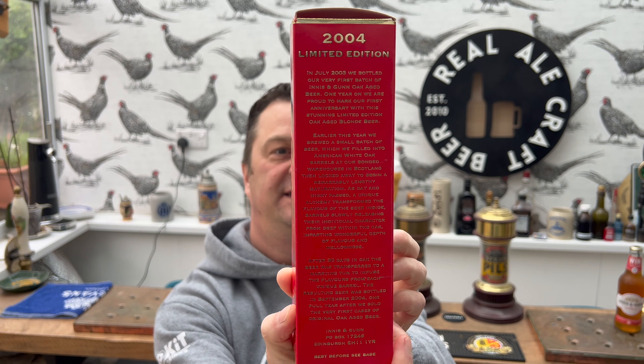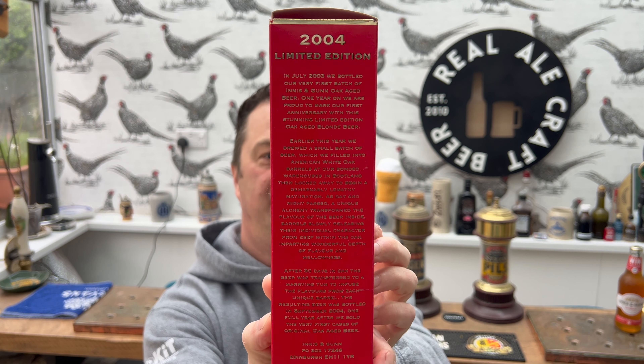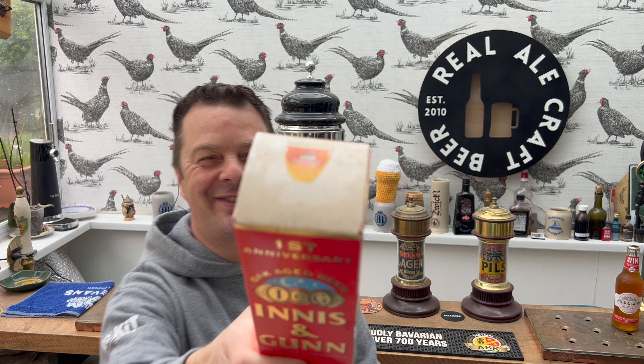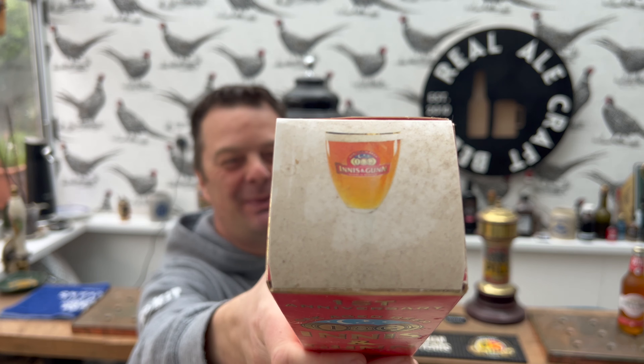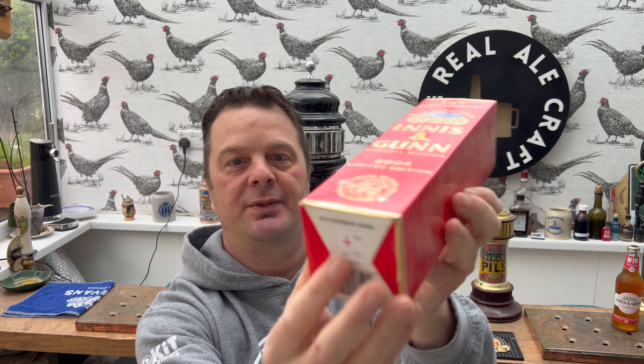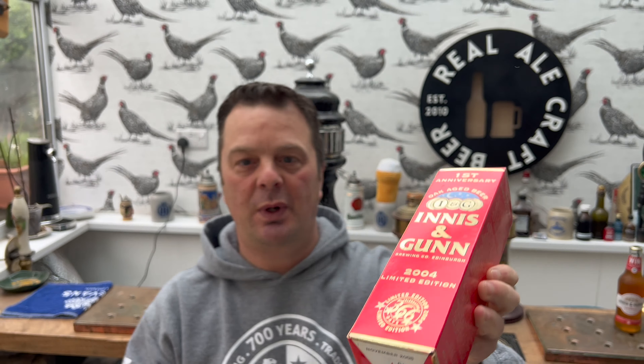There's a story on the side here, and another story on the other side. I was going to dust the top but thought no, let's keep it authentic. So a 2004 edition that goes off in November 2005. It's 2024 reviewing this beer, so it's 20 years old.